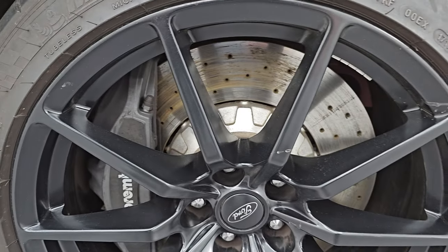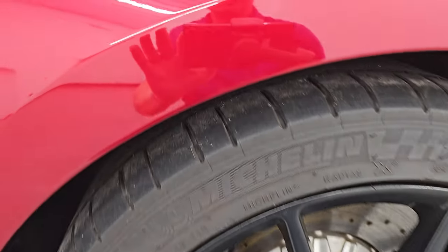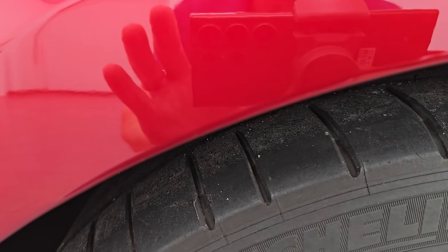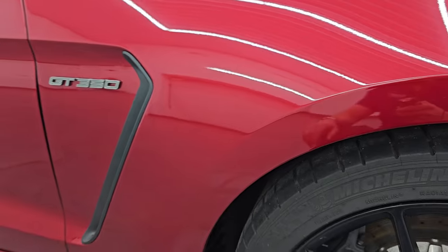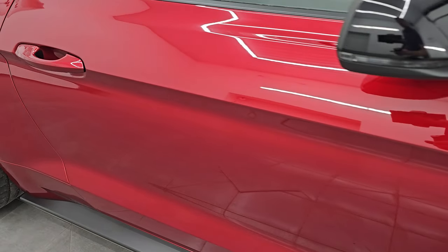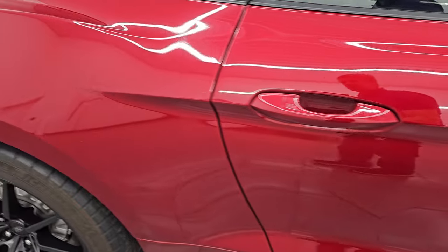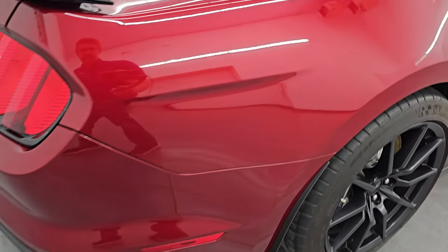Passenger side front wheel has no major scuffs or scrapes. Ruby red tin coat has just a little bit of metal flake to it. See just how nice that paint is. As you go down this side of the 2017 Ford Mustang Shelby GT350, take note of how clean the body is and how reflective and mirror-like that paint is.